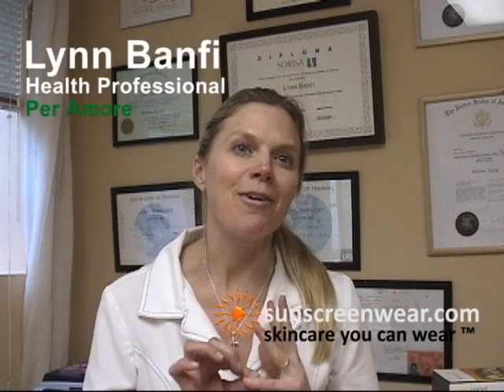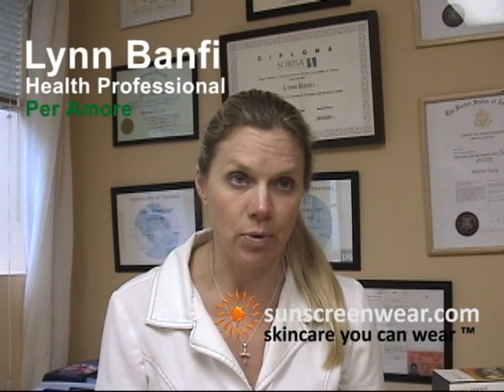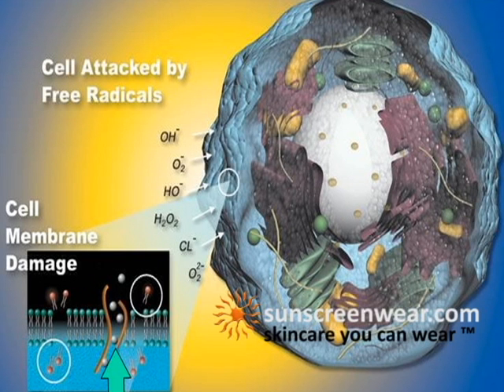Chemical sunscreens have three primary defects. They are powerful free radical generators. Chemical sunscreens generate free radicals, a molecular process in the body that results in the disruption of a living cell. Free radicals increase cellular damage and tissue changes that lead to cancer.